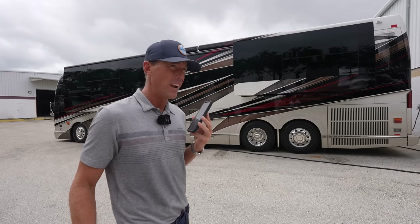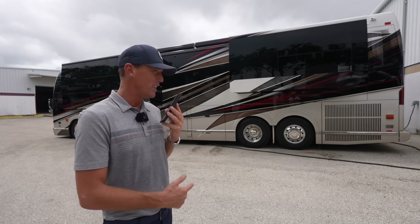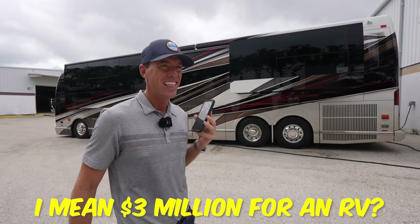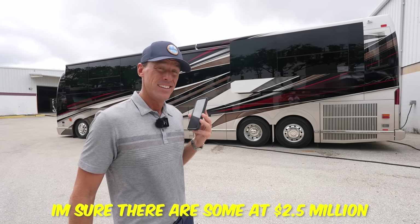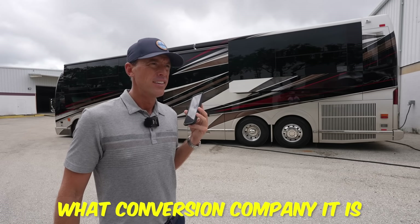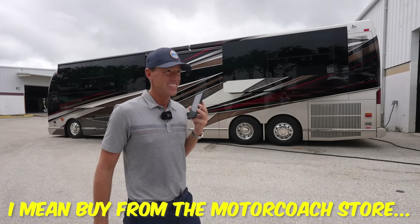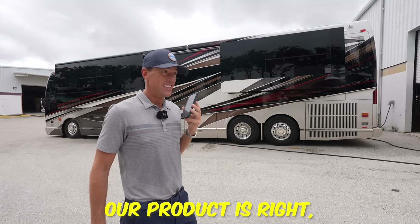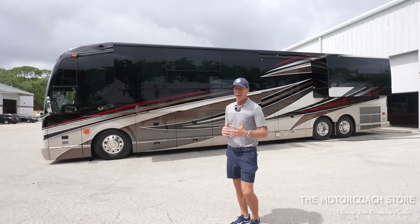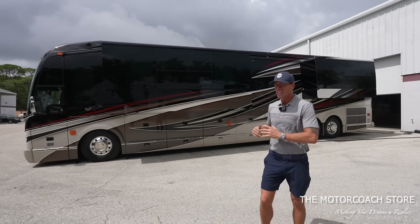Brand new Marathons still have a waiting list and are pushing $3 million new, so you're almost at half the price of a brand new Marathon. This coach only has 8,700 miles on it. Prices on new coaches vary by configuration — double, triple, quad slides, year, and conversion company — and some Prevosts have sold well into the $3 million range recently. Brad has this 2022 Marathon listed at $1,655,555, which is extremely aggressively priced.